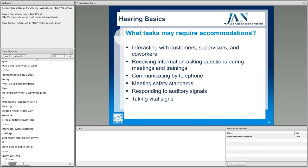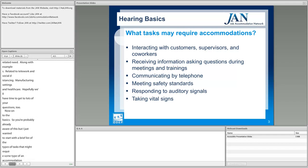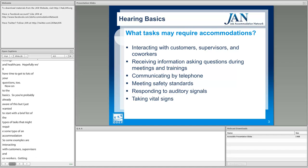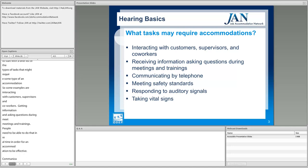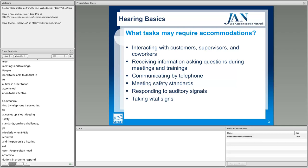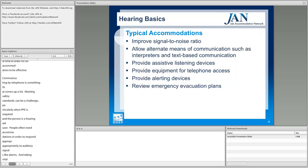Let's start with the basics. You're probably already aware of this, but here's a brief list of tasks that might require accommodation: interacting with customers, supervisors, and co-workers; getting information and asking questions during meetings and trainings in real time; communicating by telephone; meeting safety standards — particularly when PPE is required and the person is a hearing aid user; responding to auditory signals like alarms; and taking vital signs.